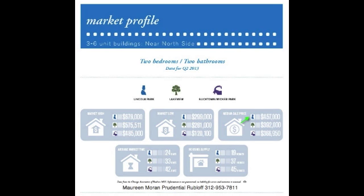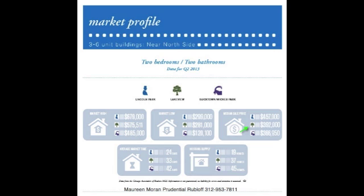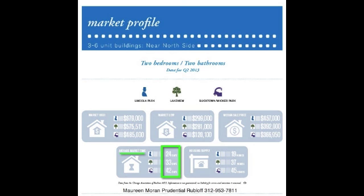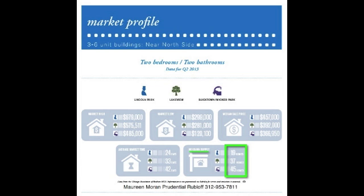We're seeing the stability that we need in the median sale price. Lincoln Park is up 5% over first quarter. Lakeview and Bucktown are both even over first quarter. The story for two-bedroom, two-baths seems to be that the market time is down by 10% and the housing supply is up by 50%. There's more product out there and it's moving faster.